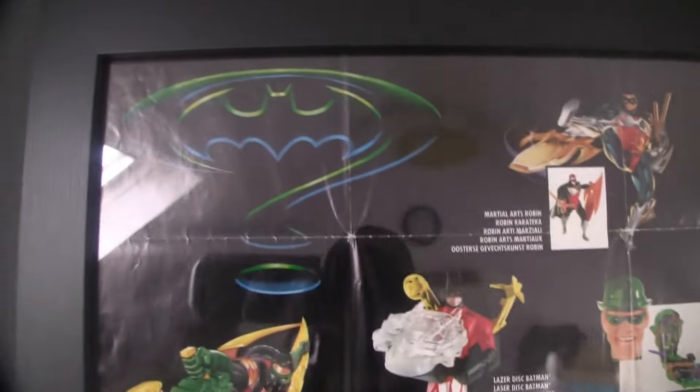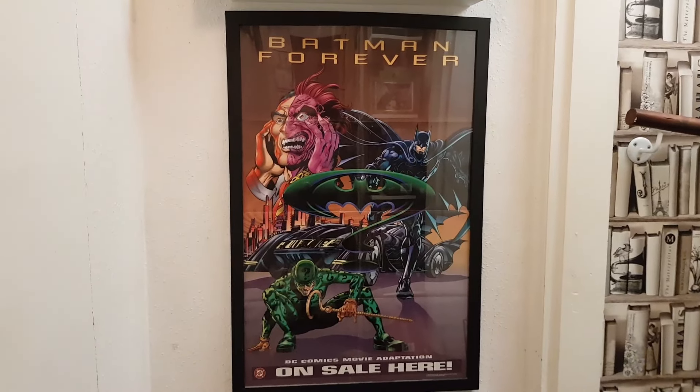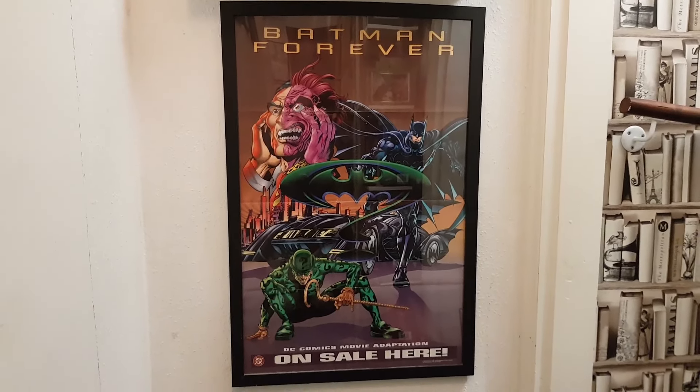Everything else is very, very cool. The Laser Disc Batman obviously didn't have an illustration, but yeah, I absolutely love this. It's on my wall — I look at it every now and then while working from home. It's absolutely brilliant.